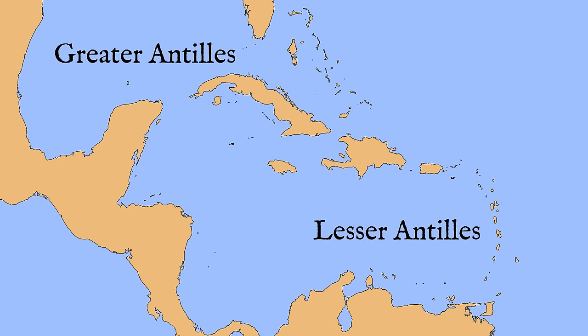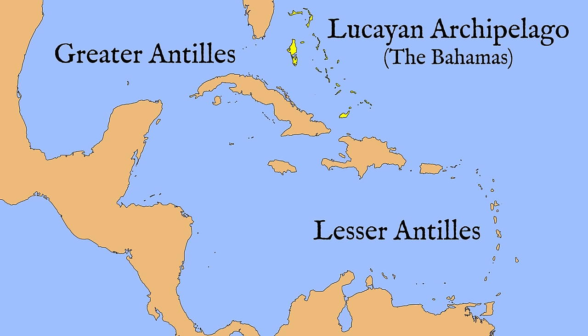Next, we have the Lesser Antilles, which include the smaller islands east of Puerto Rico and north of the South American coast. This arc of islands is relatively young, and these are mainly volcanic or coral islands. Finally, we have the Lucayan Archipelago, colloquially known as the Bahamas. One thing we need to keep in mind is that the Caribbean is more than just islands — most of it is water.